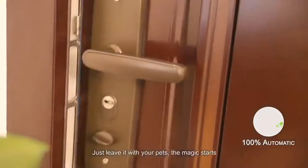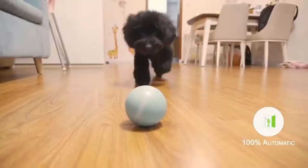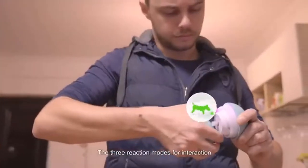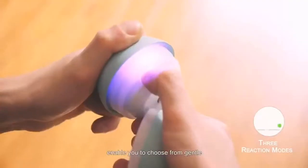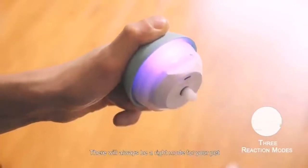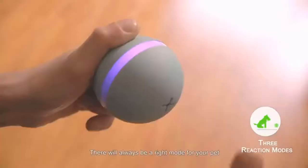The three reaction modes for interaction enable you to choose from gentle, normal, and active according to your pet's activity level. There will always be a right mood for your pet.